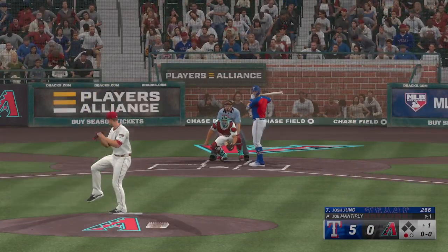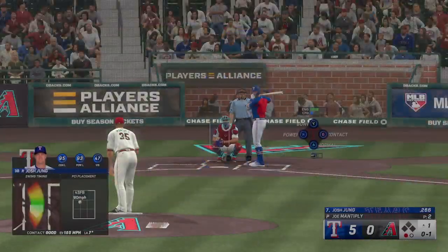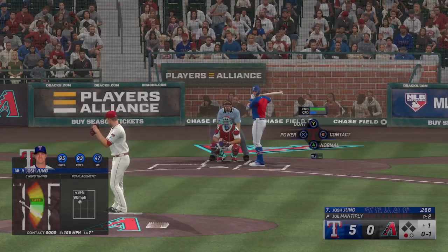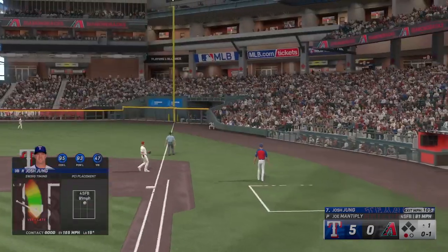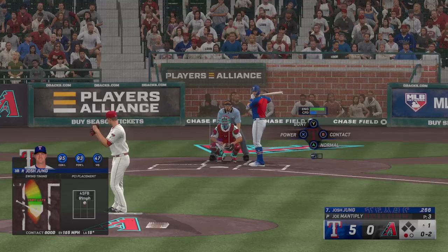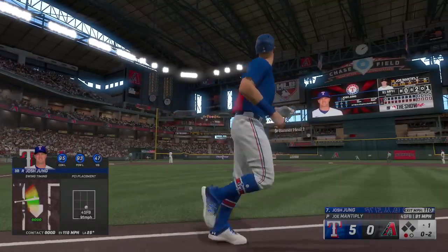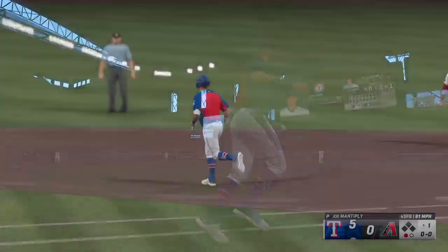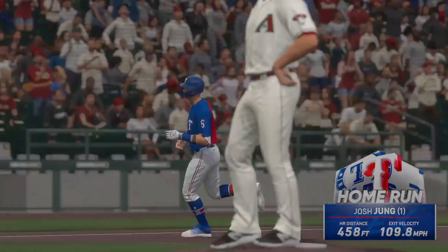One out, bases empty. Here's the third baseman Josh Young. First offering is fouled off. Mantiply, a former All-Star, features a sinker, a curve, a change-up, and works in a four-seamer. That one pushed foul. Here's a swing and a drive to left field — and he knew it. That was blasted to the moon. They tack on to their lead, it's 6-0.